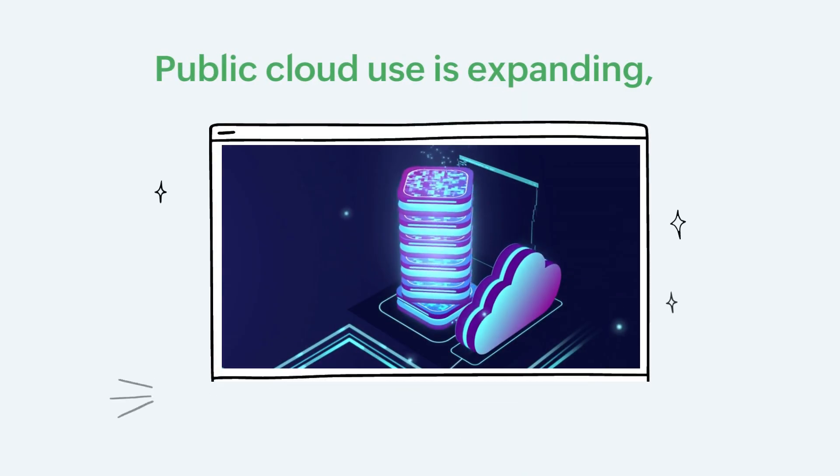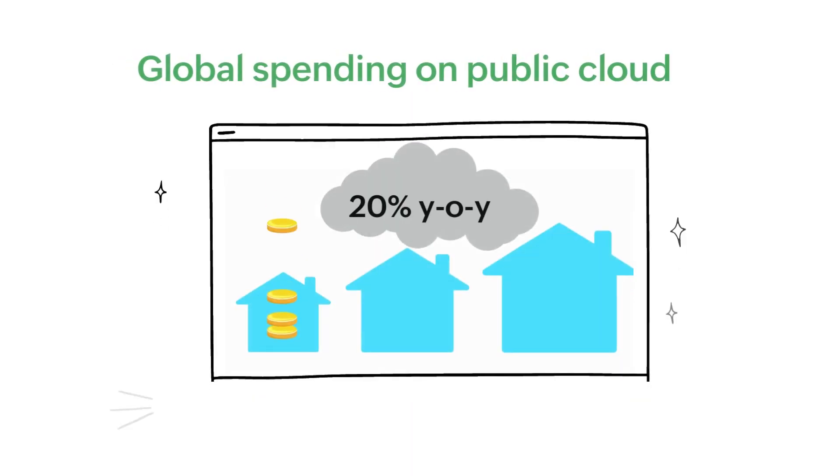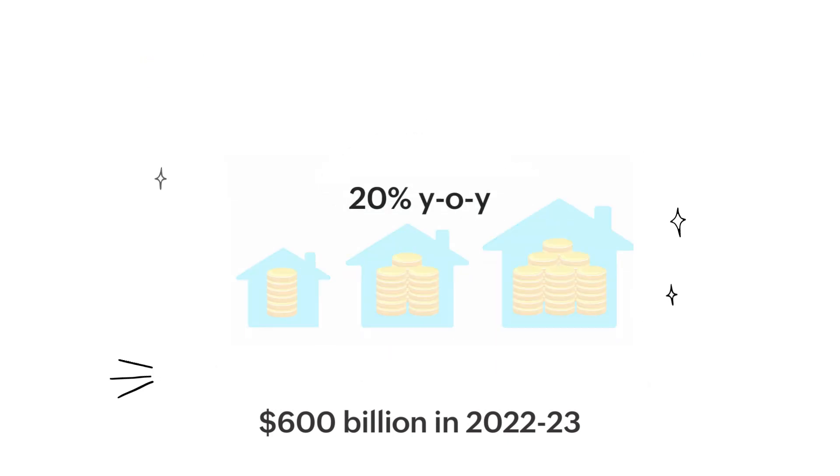Public cloud use is expanding worldwide, and so is its cost. According to a Gartner report, global spending on the public cloud is expected to cross $600 billion in 2022, up 20% from last year.